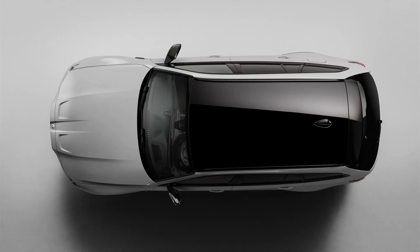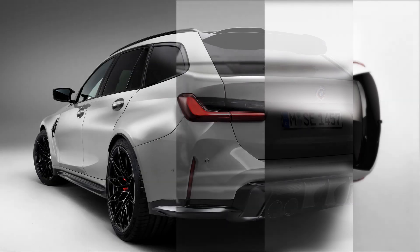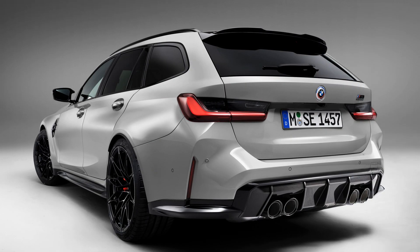Doing this will bring the additional dynamic option of the variable M traction control feature which will, according to BMW, allow the skilled driver to enjoy a driving experience of remarkable purity. Or, translated: big skids.